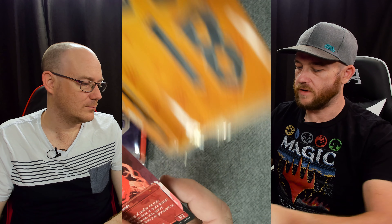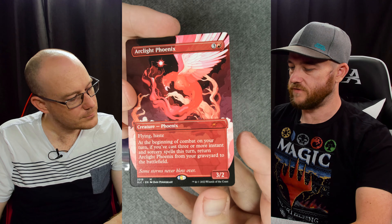They do such weird things. I know Australia's a smaller market, but they just don't obviously show they care, unfortunately. Arclight Phoenix - that's actually a really nice art for Arclight Phoenix. One that used to be a standard staple when it came out - the Phoenix decks where you'd pitch them to the bin and then bring them back for free.